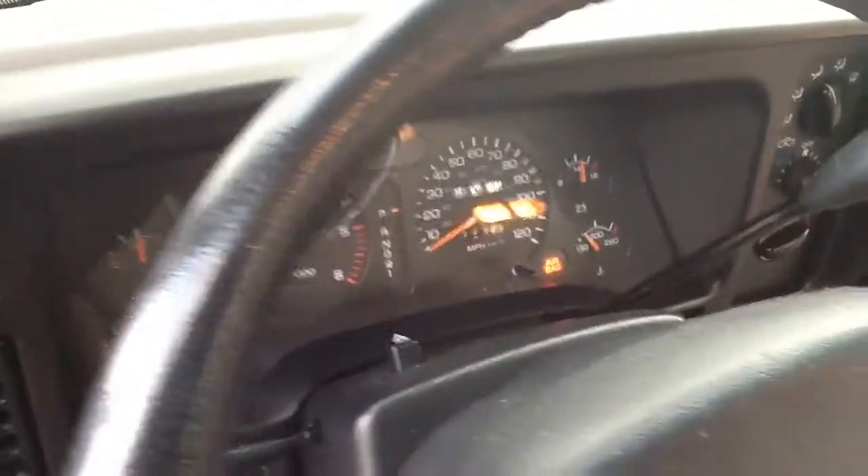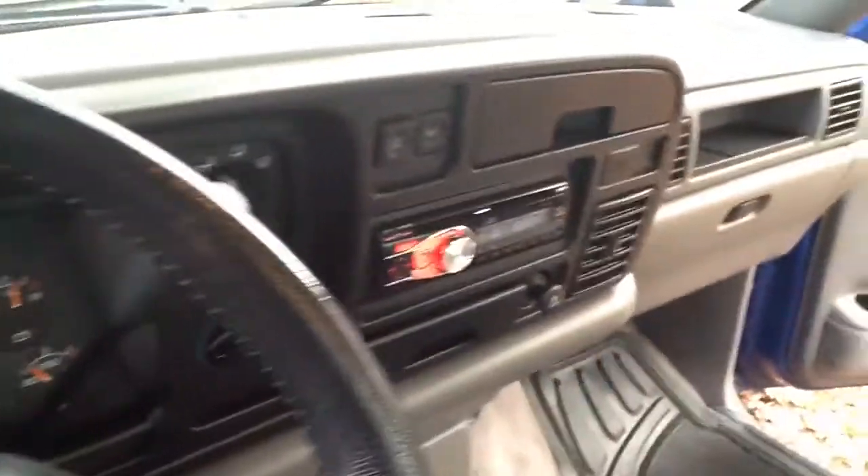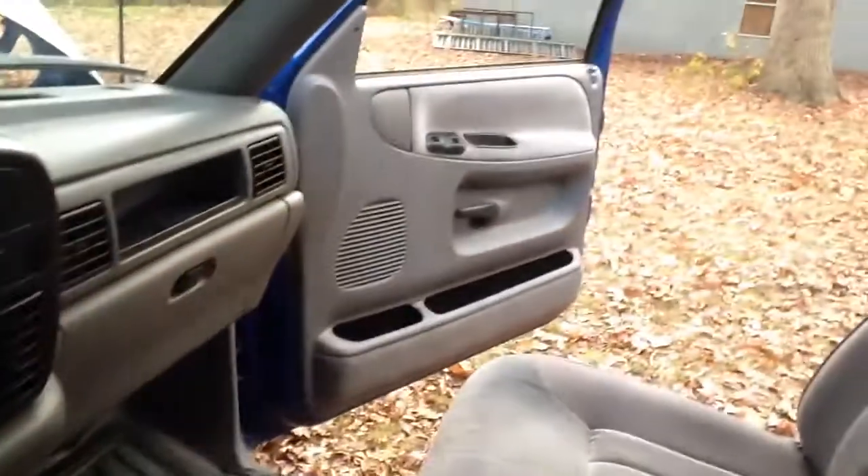Let me fire this thing up so you can hear it. 37,420 miles, and I've been driving it daily. It runs good — I can't find anything mechanically wrong with it.